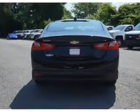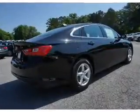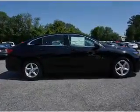Inside you'll find a driver airbag, side airbags, an adjustable tilt steering wheel, cruise control, a trip computer, air conditioning, power door locks, power windows, and power steering.